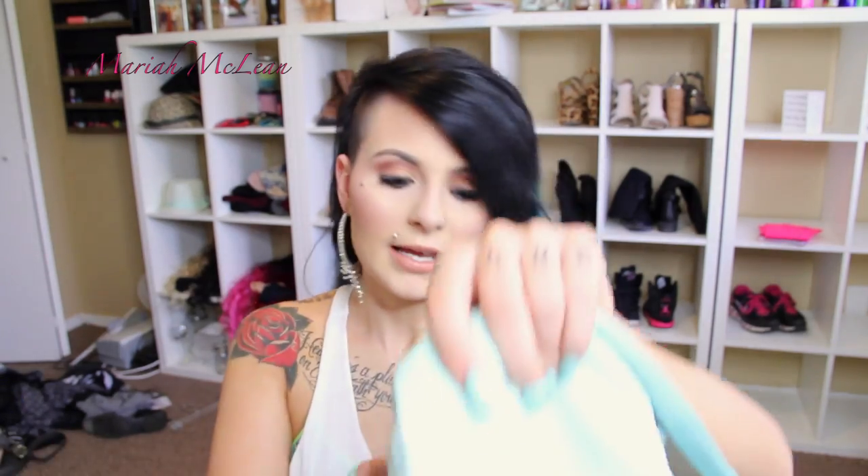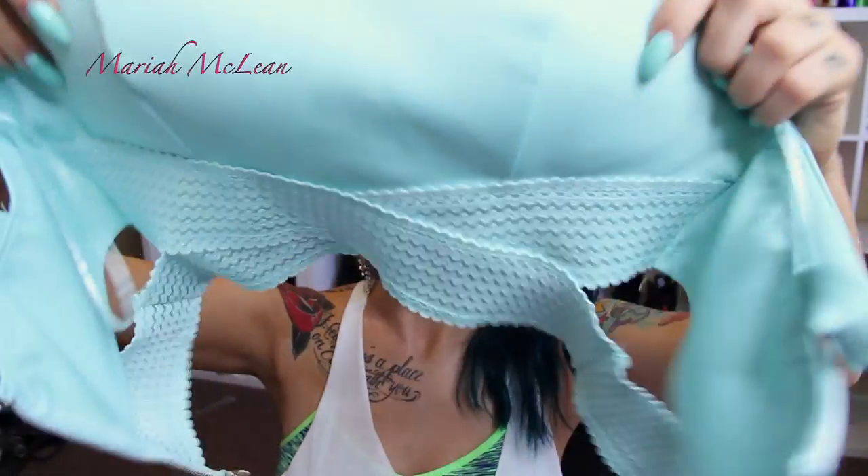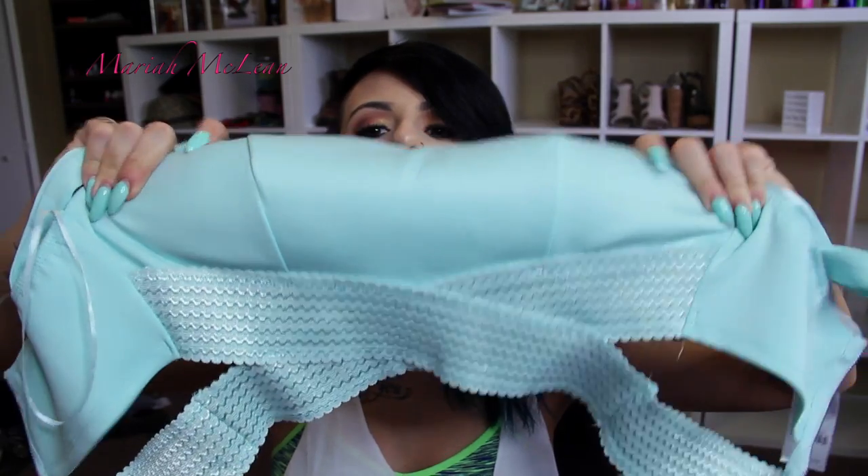Then I got this top — it's a blue/mint green crop top. I just love the detailing at the bottom where it crisscrosses, and it's open on the sides and zippers up the back. This would look great with high-waisted shorts, leggings, or a skirt. This was $16.99.